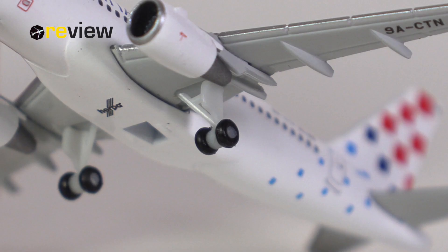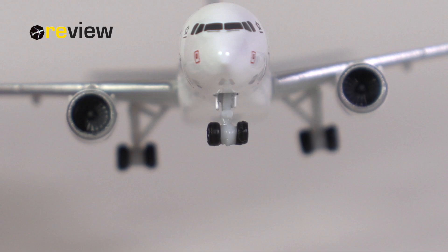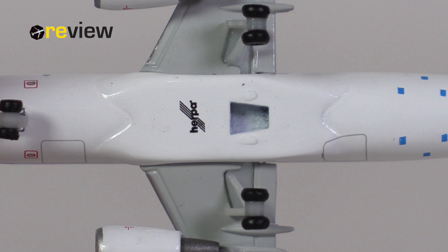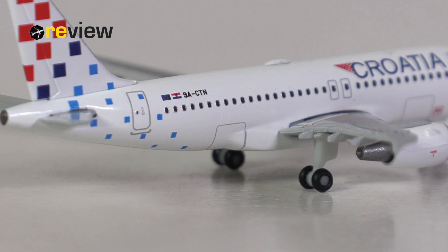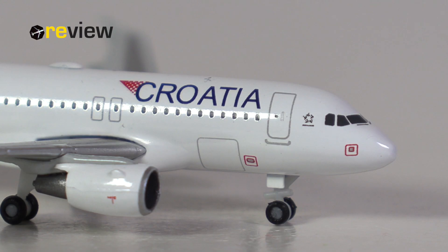Then we have the landing gear — the standard gear that Hapa uses for all their Airbus A319s. The main landing gear looks pretty decent, but the front landing gear is pretty hideous, way oversized, and of course we're missing printed details here. There's also a hole on the fuselage for a stand, which is not included with this aircraft model, but it doesn't destroy any printed details. And then we have the cargo compartment doors printed on, both at the back and at the front of the aircraft.